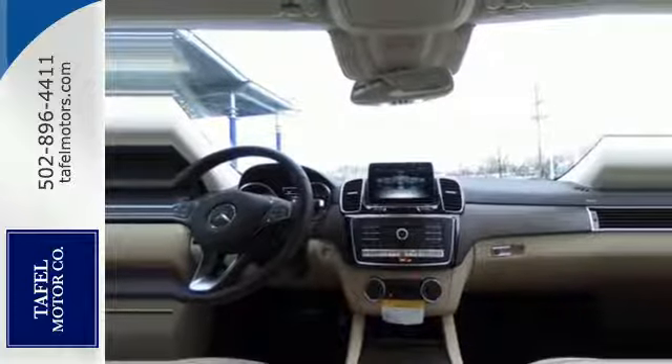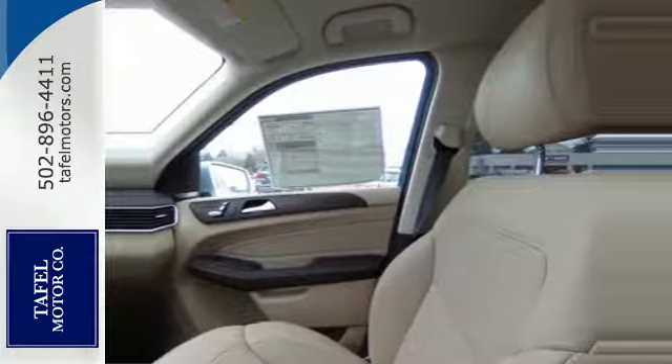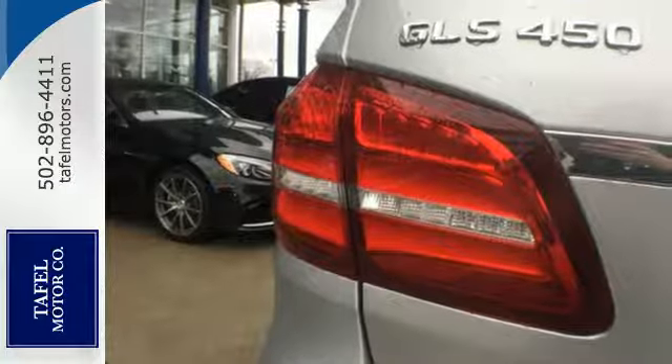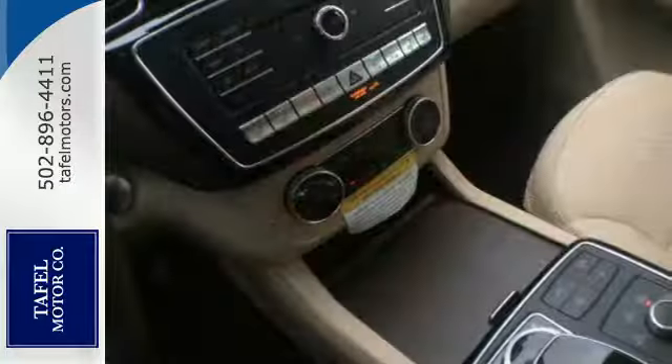Accelerating also comes easy with the bi-turbo engine, 9G-tronic automatic transmission with shift paddles, and 4MATIC all-wheel drive, while Dynamic Select dials in the performance character.